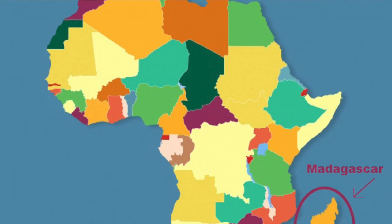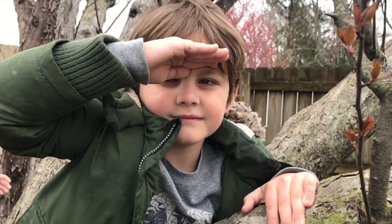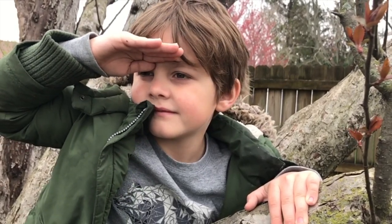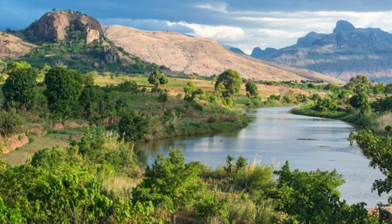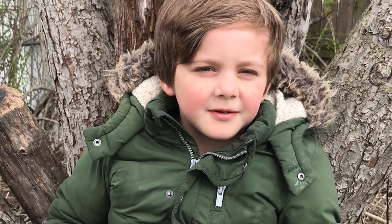Did you know it's an island? Madagascar is an island off of East Africa. Madagascar is usually hot except when you're in the mountains.